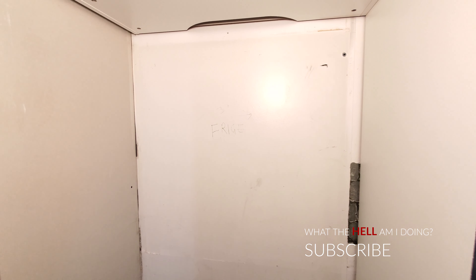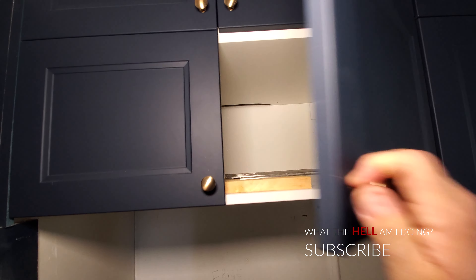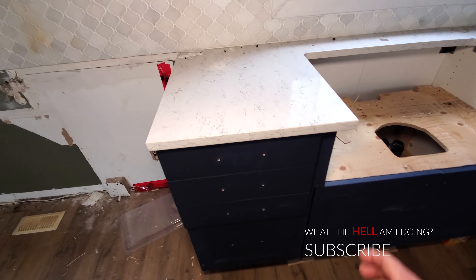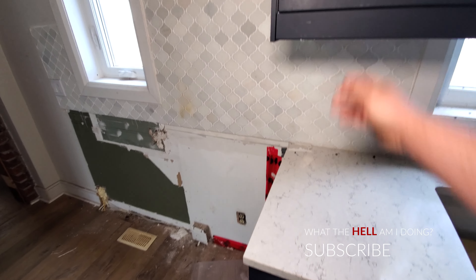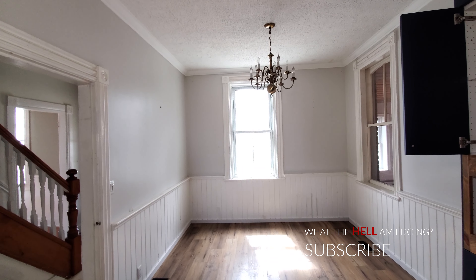Over here we've got this fireplace room. Just going to show you guys this room and let you take it in. Yeah, this is a great room. That's a wonderful bay window there giving the room tons of light. But just look at this fireplace — it's absolutely amazing. Those archways are unbelievable.